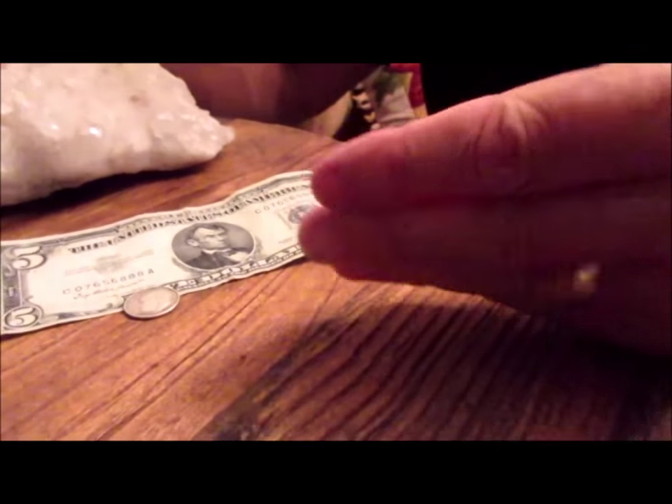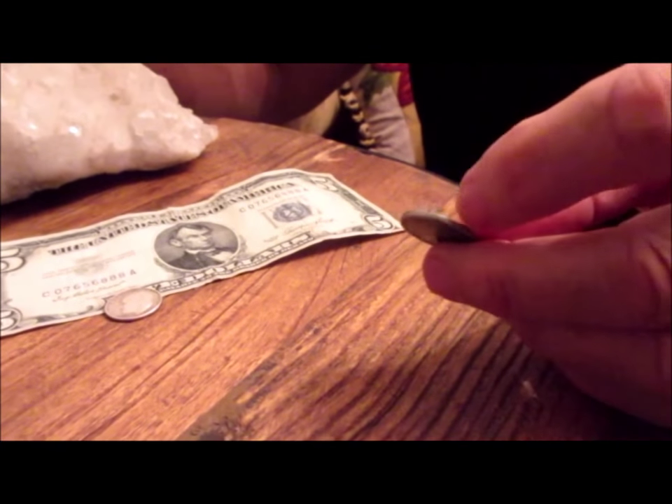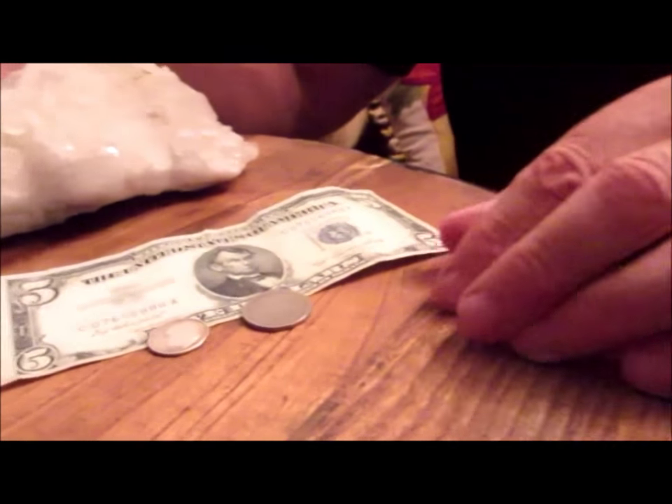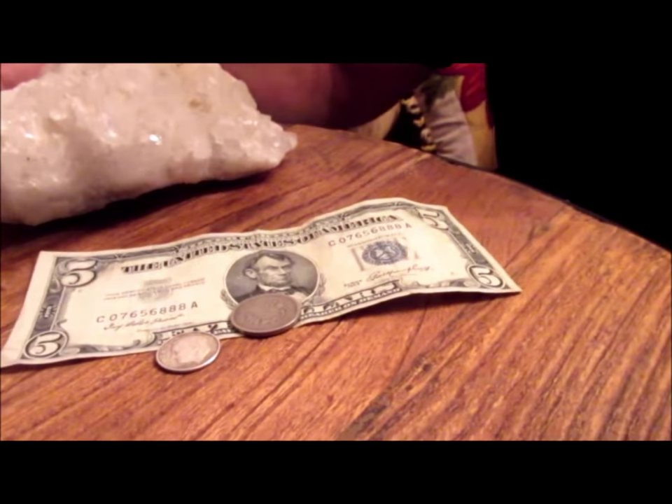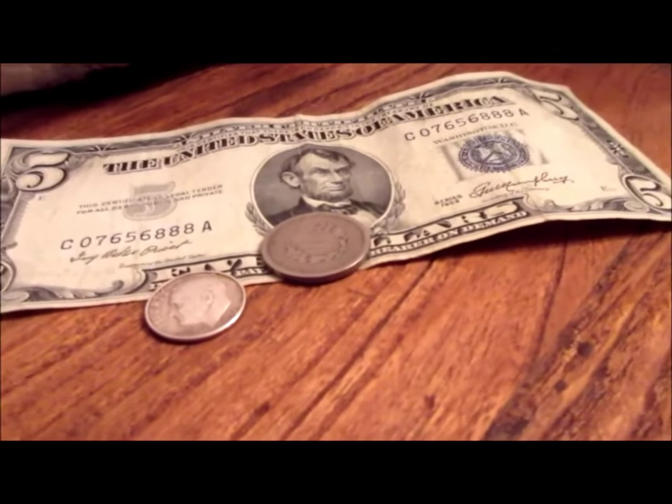And here I mistakenly thought was a Barber, but it turned out to be a V nickel. Very cool. Got that one at another gas station. Guess how much it cost me? A nickel. Cost me a nickel. Damn, pretty good.